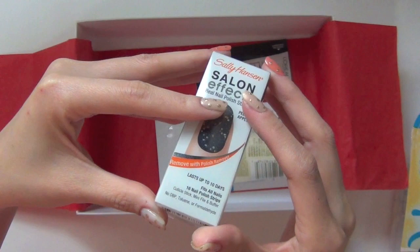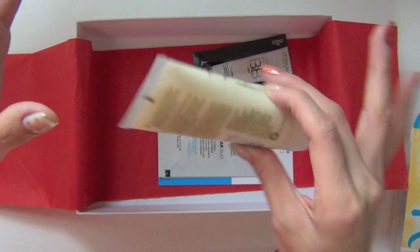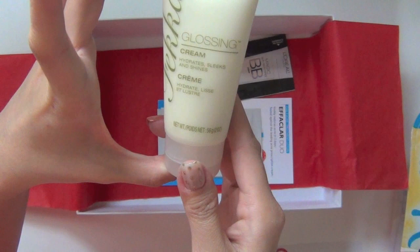The next item here is Fekkai Glossing Cream — hydrates, sleeks, and shines. This looks like a full-size product, two ounces. Well, everything so far has been full size.